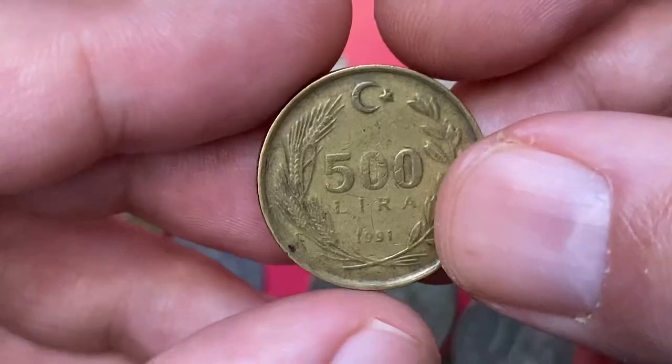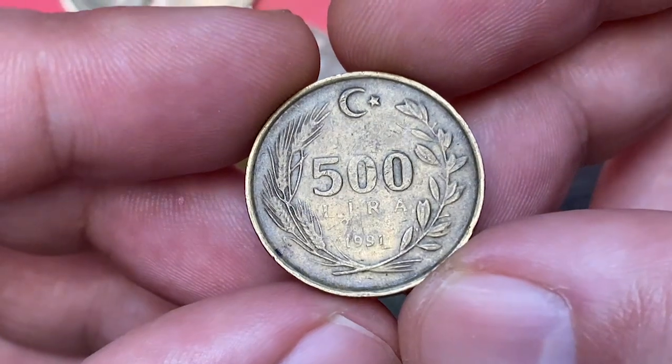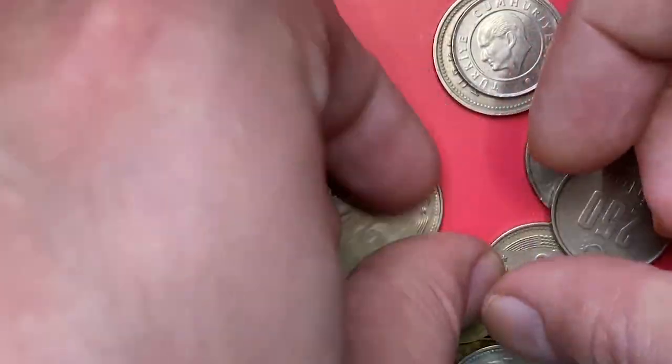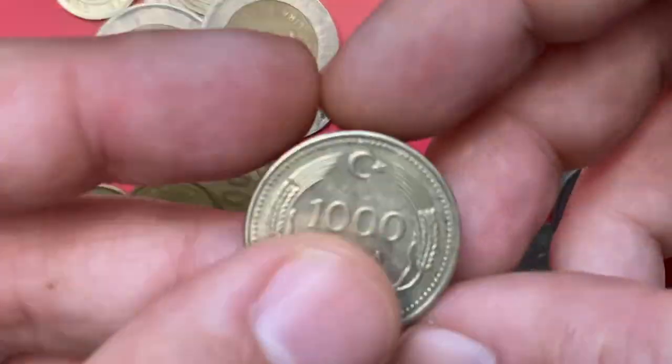Here is a 1991 500 Lira, also a brass coin containing 70% copper and 30% zinc. The obverse features the left profile of Atatürk. The edge is reeded. At MS69 this coin is worth over five dollars.